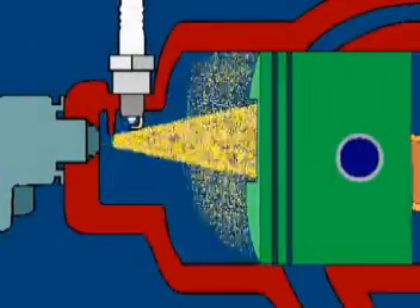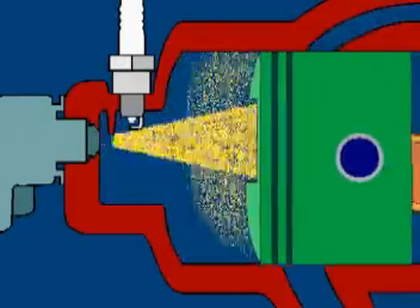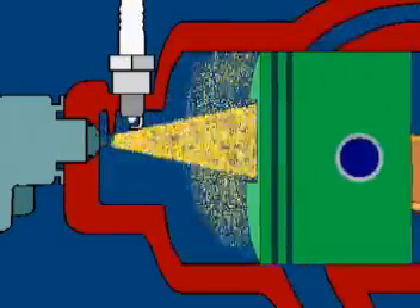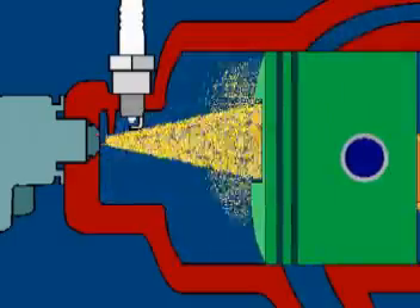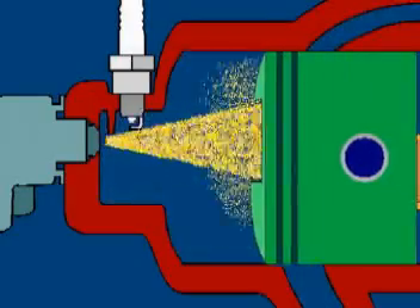However, there's a better solution for two-strokes: Evinrude's direct injection. These models don't have a carburetor. Instead of an air-fuel mix, they cycle only air through the crankcase, and fuel is injected directly into the cylinder. The injection is precisely timed, so none of the fuel escapes out the exhaust port. This dramatically increases fuel economy and reduces emissions.